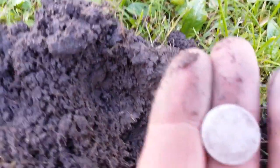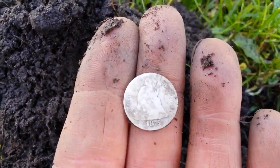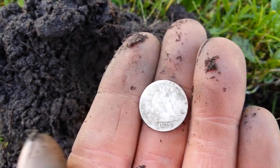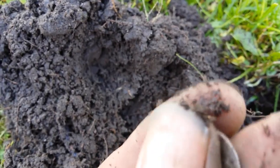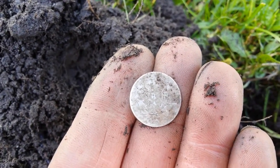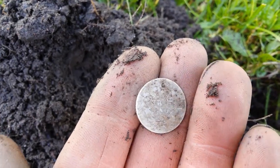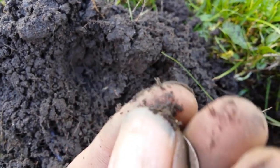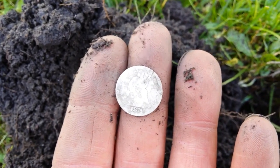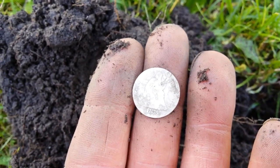1875. I hope you can see the date good — it looks like it's worn pretty good. This is the oldest coin I've ever found. Wow. First silver of this year. I'll be back if I find anything else good.